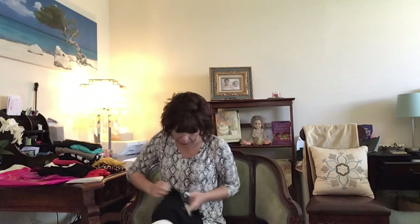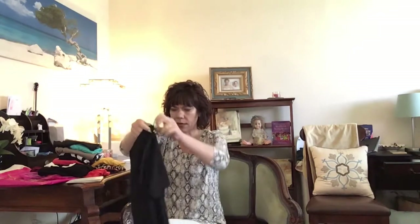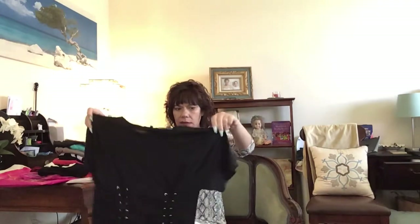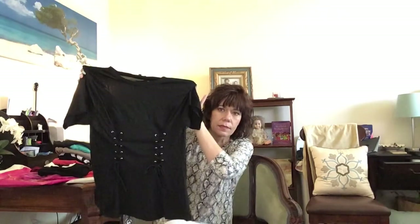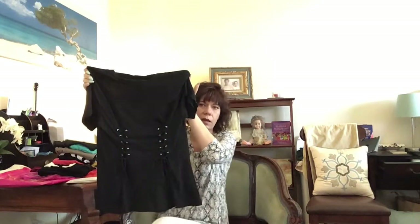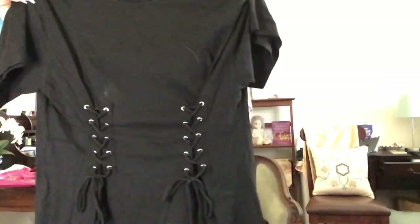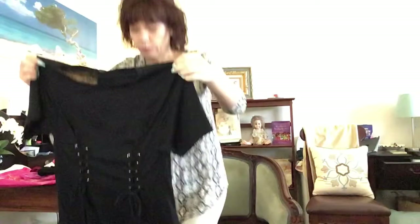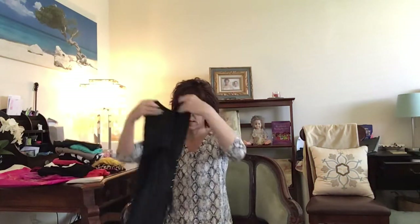This is by Ambiance and it is a size small. It looks like it has kind of oversized sleeves and then this detailing — kind of like a corset thing going on on both sides. But it looks kind of large for a size small, so we'll see how that fits. I'm not sure that corset tops are really my groove, but you never know until you put something on.